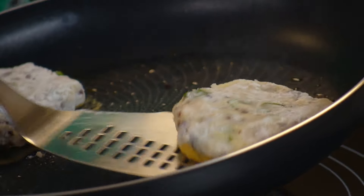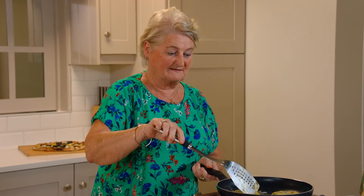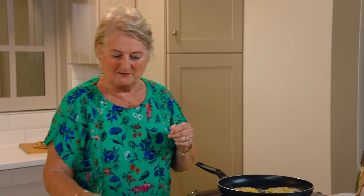Just heat it right through. And a lovely idea — you used the same oil that you had the chorizo in, because you could see by the pan that there was oil that came out of the chorizo. Beautiful.